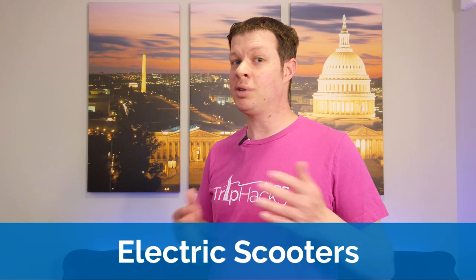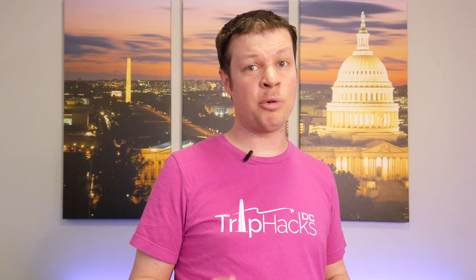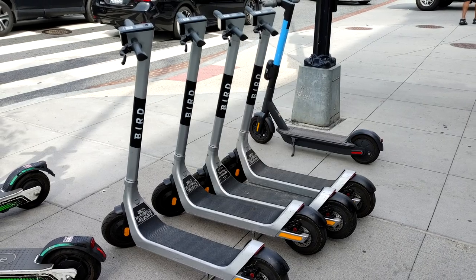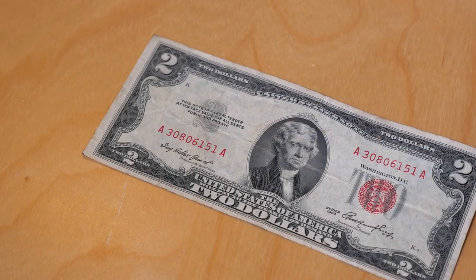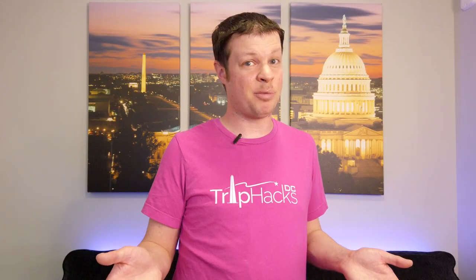Next up are the electric kick scooters that proliferated several years ago. They're okay and kind of fun, but they're also pretty expensive compared to other transportation modes. For example, Lyft scooters currently cost 39 cents per minute plus a $1 unlock fee, meaning a 30-minute ride will cost you $12.70 — and that's just for a single scooter. Imagine if you're in a group of four; that's 50 bucks. Compare that to Capital Bike Share, where a 30-minute ride only costs $2 per person. And kind of a secret about these scooters is that they're not actually that fast — they're electric but limited in how fast they can go.